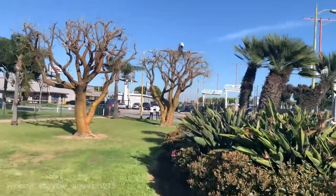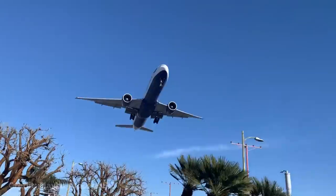This person was outside of LAX airport when a plane came in for landing just above them.